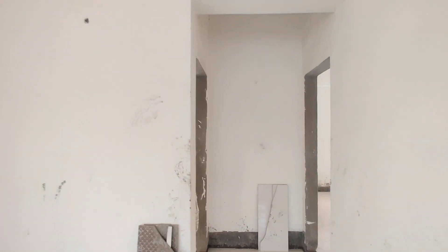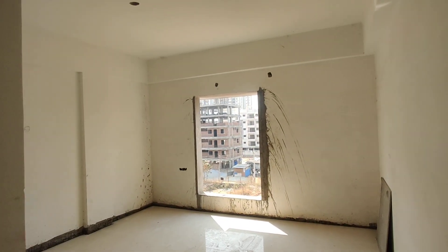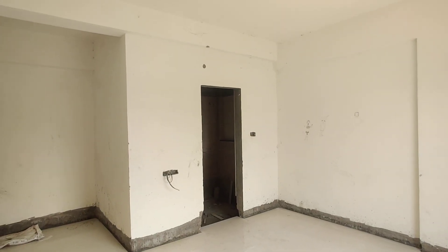And now we are moving to your bedroom. This would be your bedroom with a view and attached washroom. This would be your washroom.